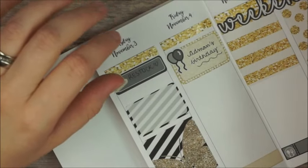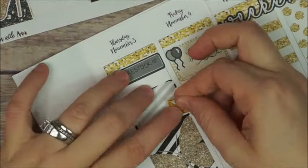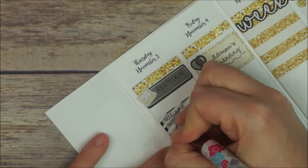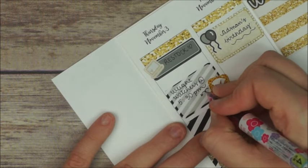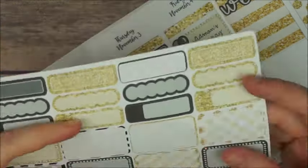After that I place a half box with a little scale from Aria's Daydream to mark my Weight Watchers at 5:30, and then I draw a little arrow just to put my weight in there.